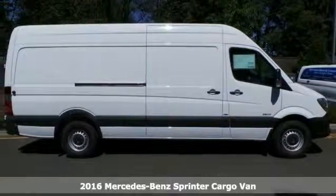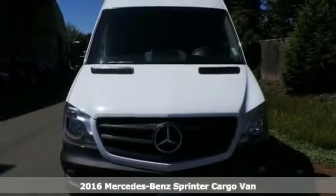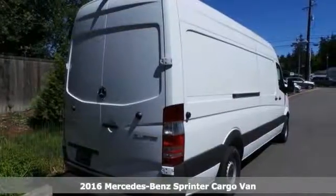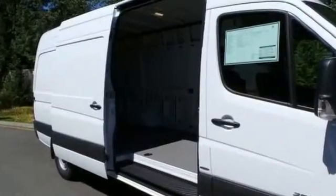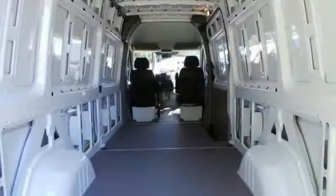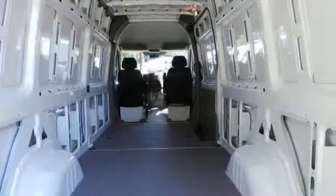You'll get years of use out of this trustworthy 2016 Mercedes-Benz Sprinter cargo van. It comes with everything you need, like a four-cylinder engine with 7G-tronic transmission, the workspace efficiency package, the driver efficiency package, and the driver comfort package and heated mirrors.